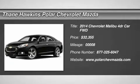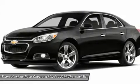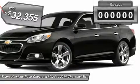The 2014 Chevy Malibu — a combination of performance and fuel economy. The Malibu is a great commuting car, and it's priced below $35,000.